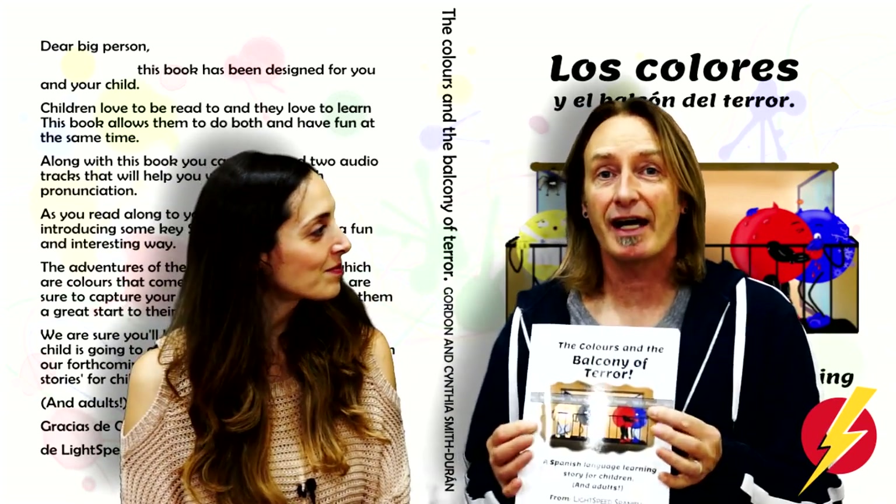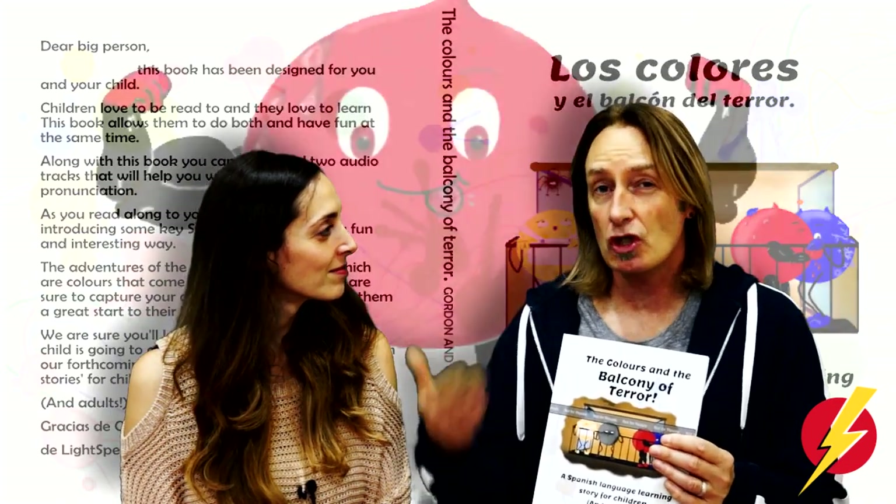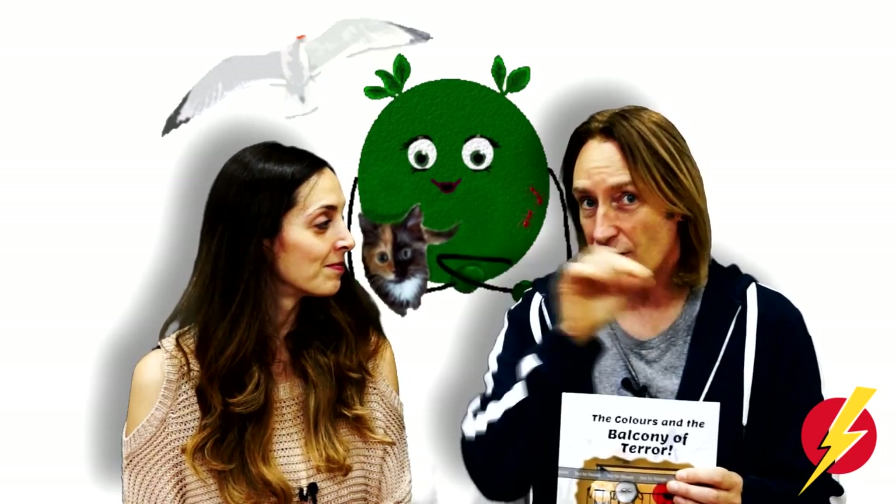The book itself is designed for children who are just starting to read, age one and above. It's to be read by parents or by adults to children. The first story is in English and it builds Spanish vocabulary little by little by putting it into the story.